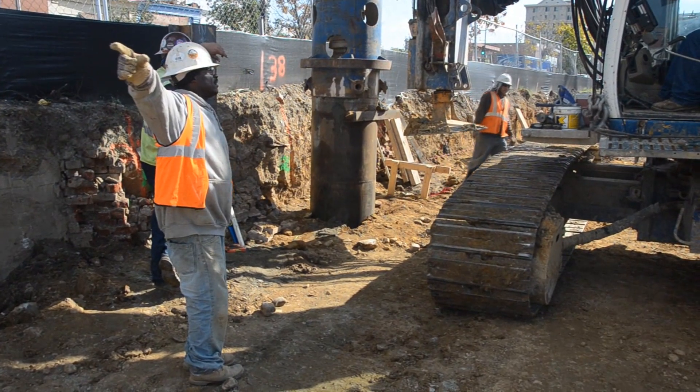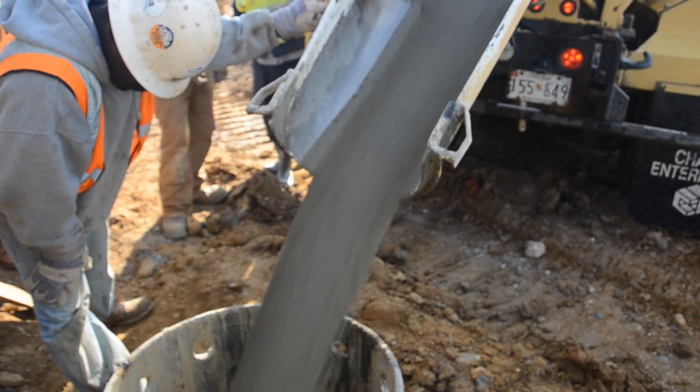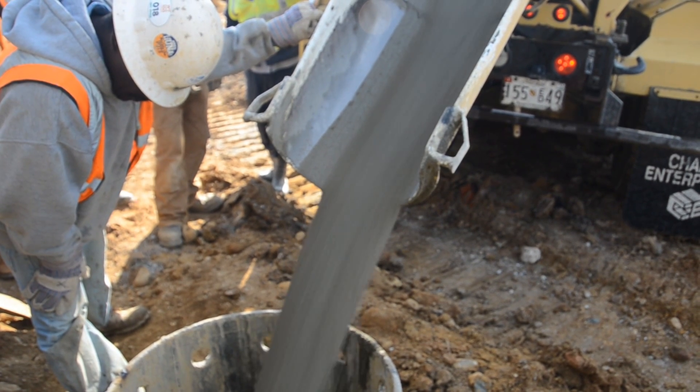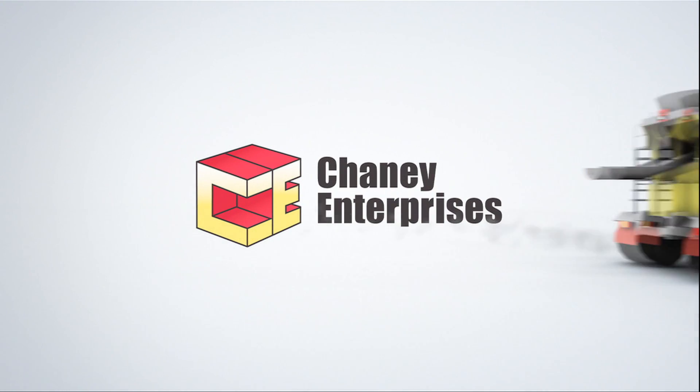Simplifying construction while saving costs, manpower, equipment, and time — Relia-Fill is the best choice for your flowable fill job. Thank you for watching this episode of Concrete Briefs from Chaney Enterprise.